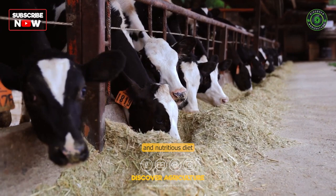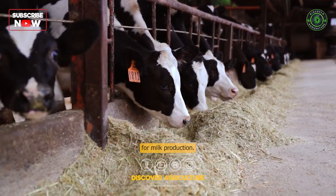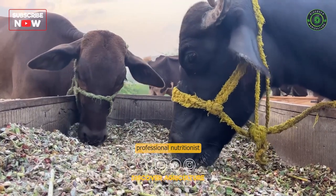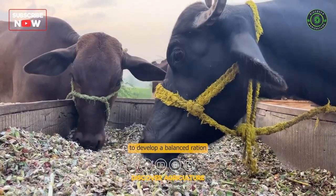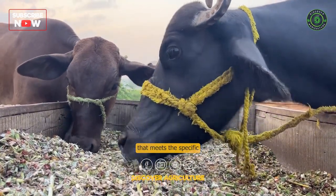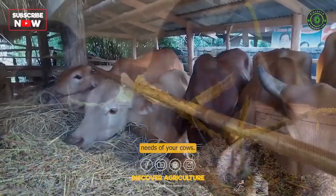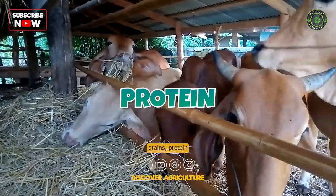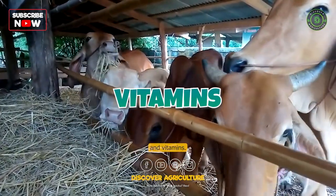Proper Nutrition: Providing a well-balanced and nutritious diet is crucial for milk production. Consult with a professional nutritionist or veterinarian to develop a balanced ration that meets the specific needs of your cows. The diet should include high-quality forages, grains, protein supplements, minerals, and vitamins.